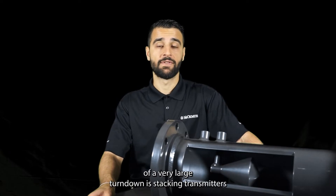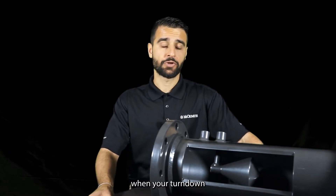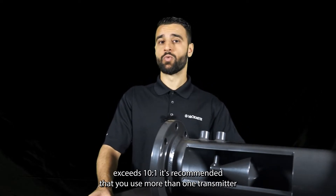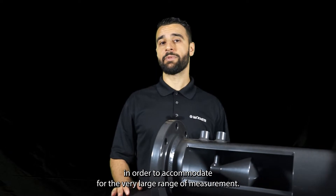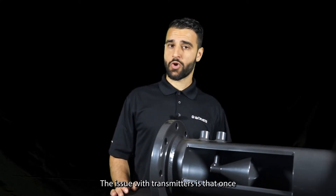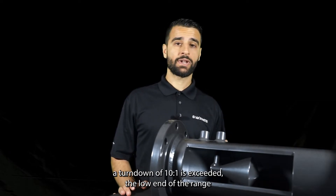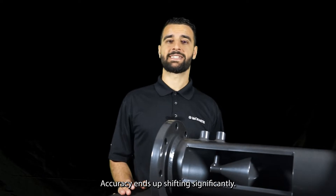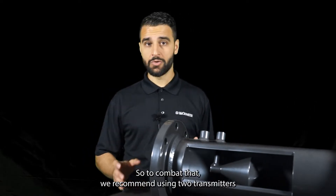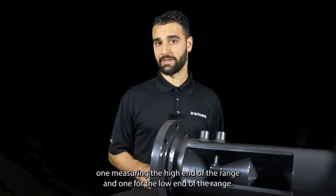One important aspect of a very large turndown is stacking transmitters. When your turndown exceeds 10 to 1, it's recommended that you use more than one transmitter in order to accommodate the very large range of measurement. The issue with transmitters is that once a turndown of 10 to 1 is exceeded, the low end of the range accuracy ends up shifting significantly. To combat that, we recommend using two transmitters — one measuring the high end of the range and one for the low end.